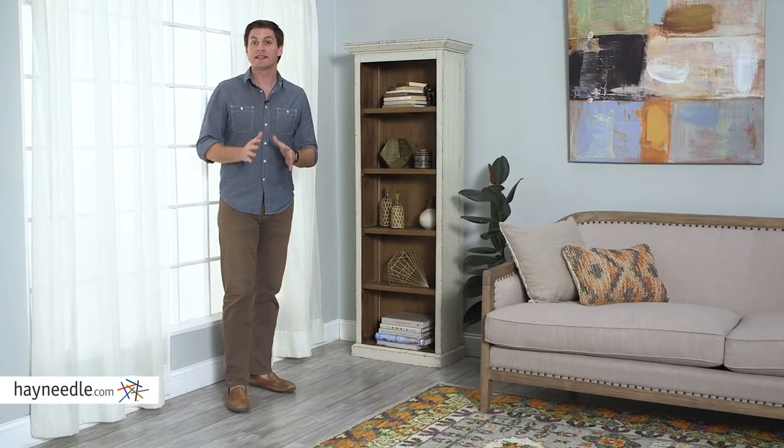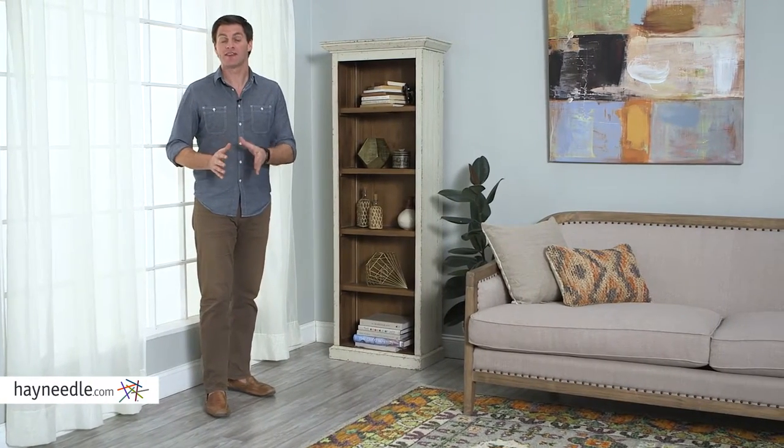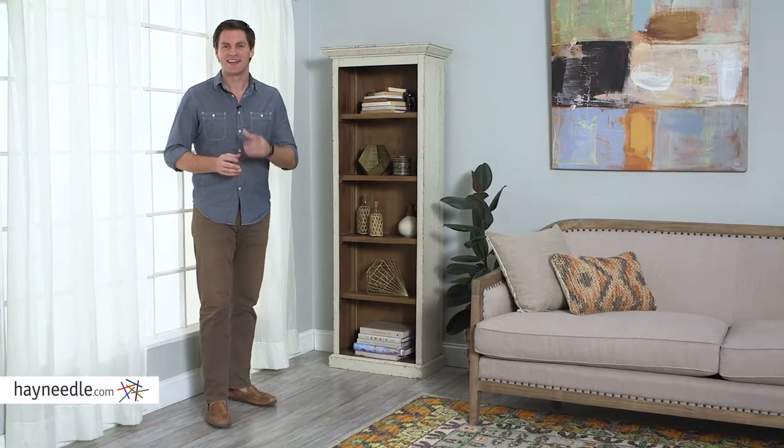Hi, I'm Mark with Hayneedle. The unique design makes the Tacoma bookcase a one-of-a-kind versatile piece. Let's take a closer look.